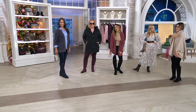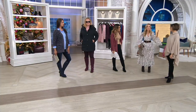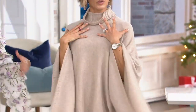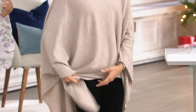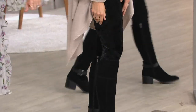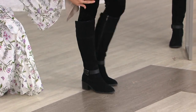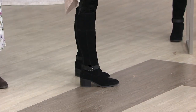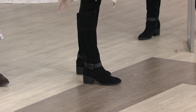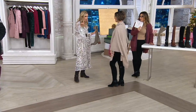This is velvet and cashmere and suede, but I'm comfortable — and this is something anyone can recreate at home. Any oversized anything, any legging or jean, and these boots: three items. That's all you're wearing. You go on a train, you go on a plane, you go to a work event or a holiday party — you are polished and comfortable.